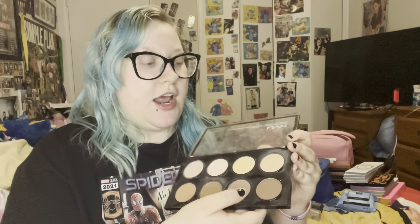For contour I use the NYX Highlight and Contour Pro Palette. It comes with a bunch of contour shades going from light to dark, so you can use it for any skin tone. It also has a highlighter and setting powders. It's about 30 to 35 dollars. They have it at Walmart which is way cheaper than the NYX store — at Shoppers it's almost 40, but you can get it cheaper at Walmart.